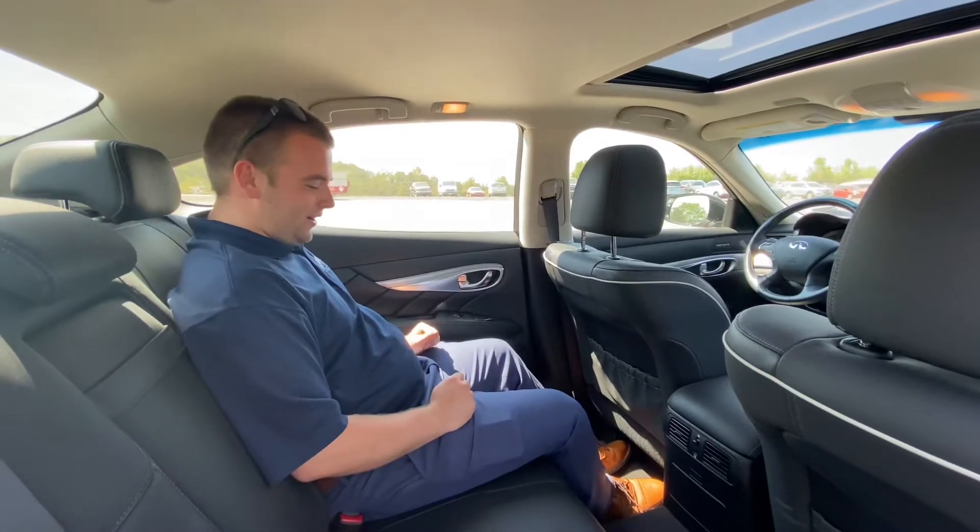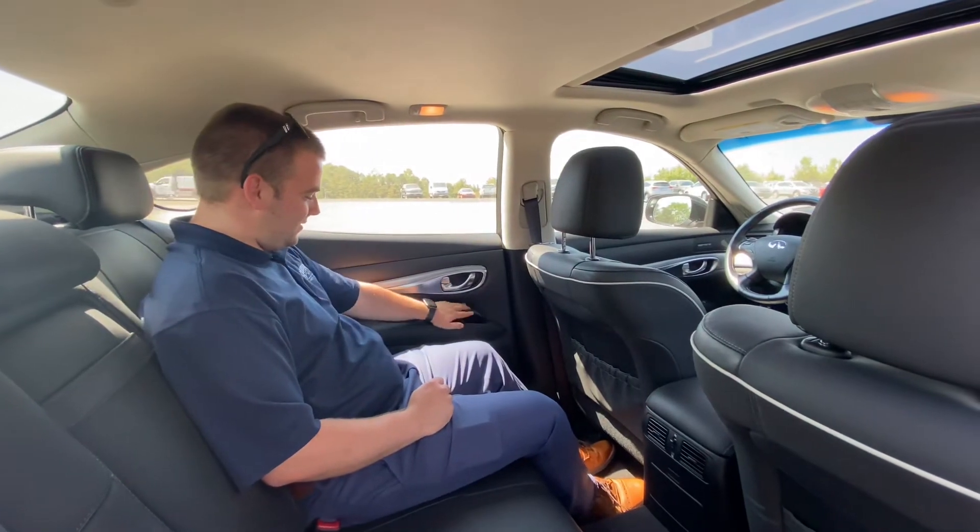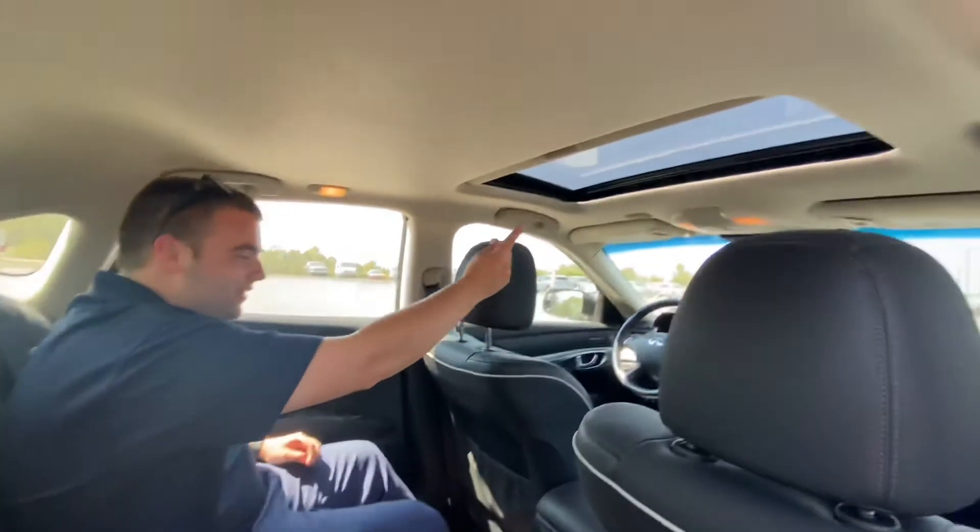Coming to the back, you get ample leg space, little storage cubbies on the doors, and the vehicle is equipped with a sunroof.